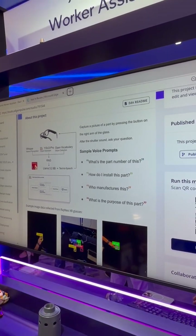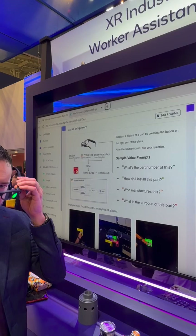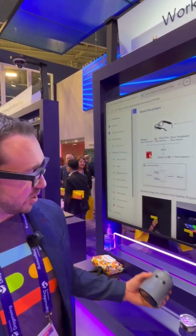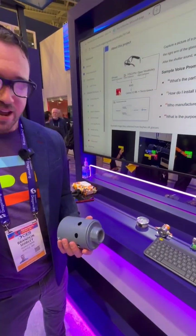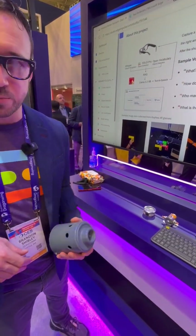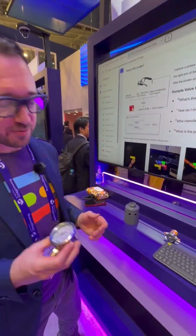These are industrial props and the idea is that as an industrial frontline worker, you can wear these glasses. There's a visual overlay for the worker and they can look at props like this and then ask questions about them — like, for example, how do I install this part? Or what is the part number of this? Or who manufactures it?